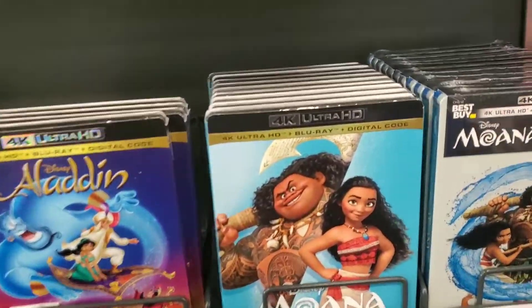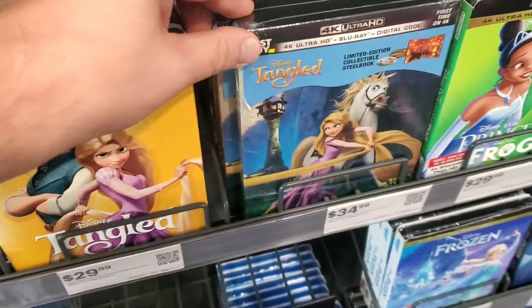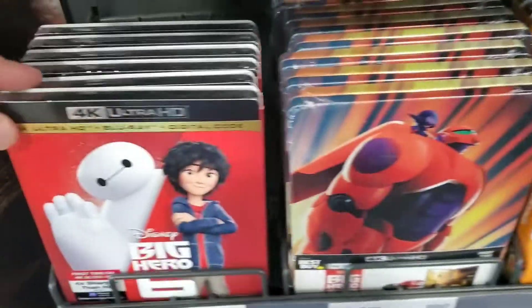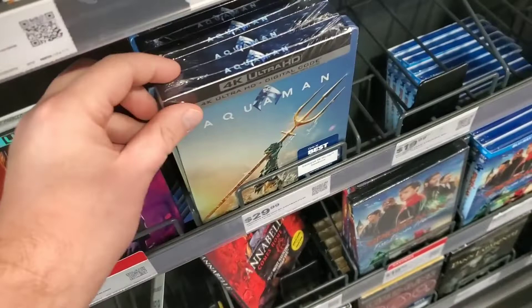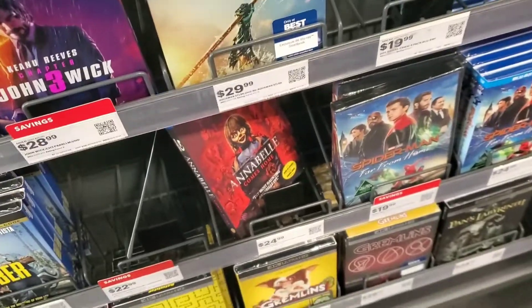Here we go for the Disney releases: got Moana on 4K, Moana steelbook, Tangled on 4K, Tangled steelbook, Princess and the Frog, Princess and the Frog steelbook, Zootopia steelbook, Zootopia 4K, Big Hero 6 4K, Big Hero 6 steelbook — lots of steelbooks. I didn't show this one off last week, but you also have an Aquaman new steelbook 4K. A lot of cool stuff.